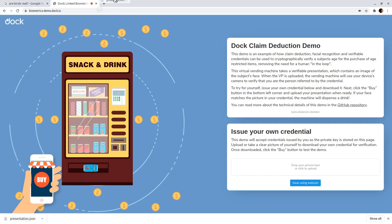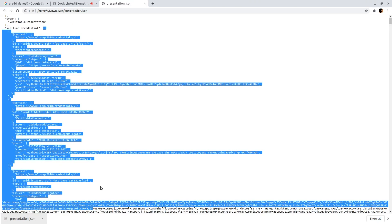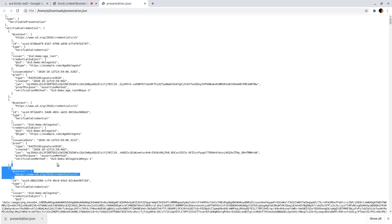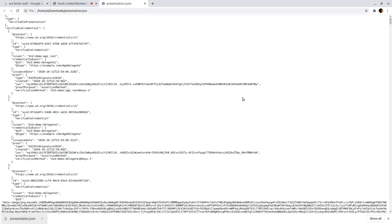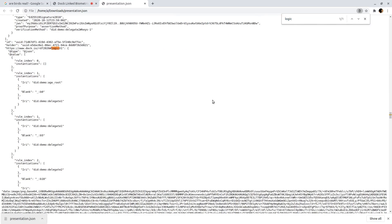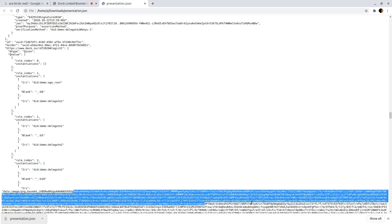Let's take a quick look at this downloaded credential. You'll see it's wrapped in a presentation containing multiple credentials. The last credential in the presentation attests to the subject's age. But the credentials preceding it comprise a certificate chain proving that the issuer of the age credential is in fact trusted and authorized to make age claims.